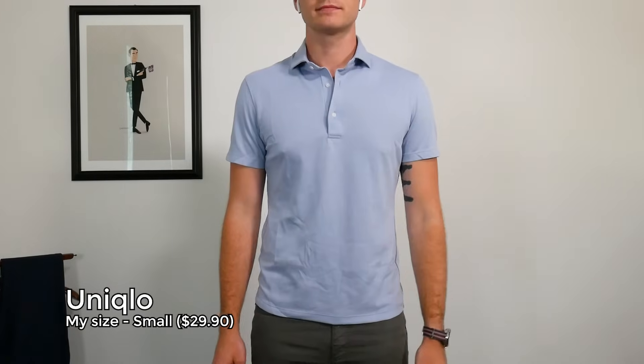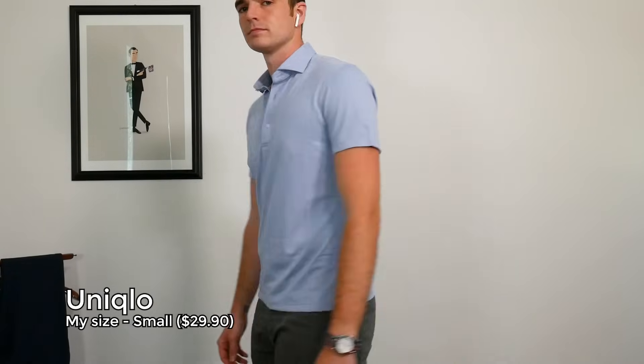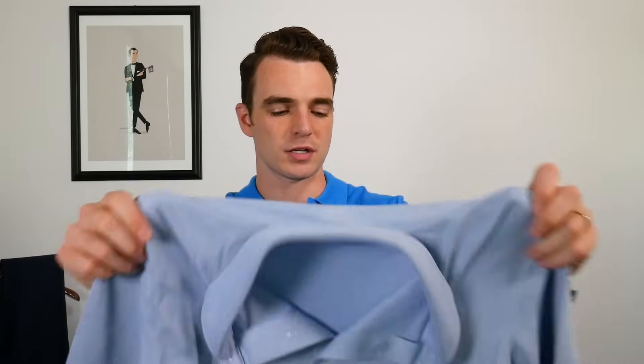Basically every conversation comes back to Uniqlo. I have their Airism polo — that's the Airism fabric — but it has a lot of nylon in it. Something about nylon just doesn't feel great when I touch it, and I never find that nylon performs as well as spandex or polyester. Yes, this is the cheapest one in the bunch, but it just goes to prove that cheapest is not always best. They do go down to extra extra small, which is nice, and it holds up well over washing, but I can't get over the fabric. I think the Everlane polo is a better buy at $35.